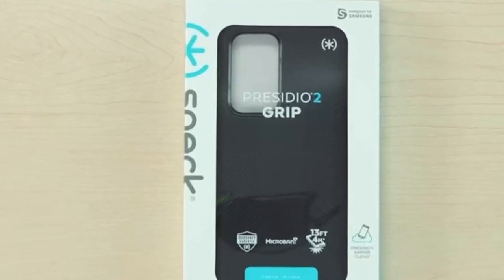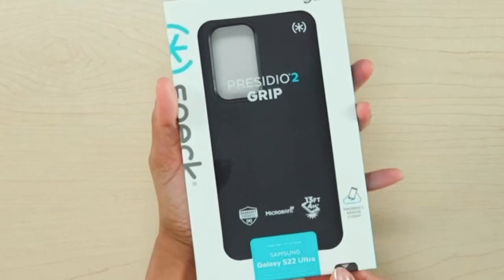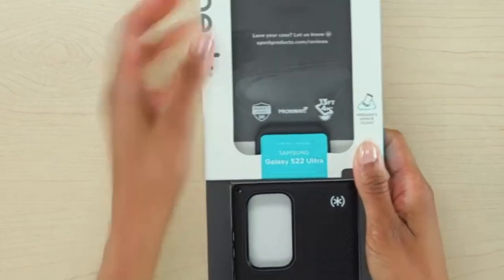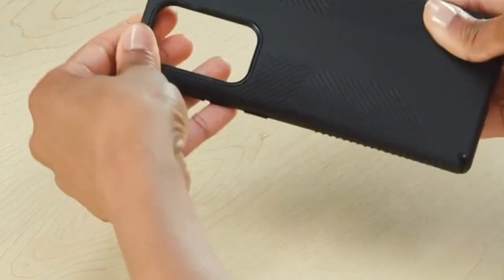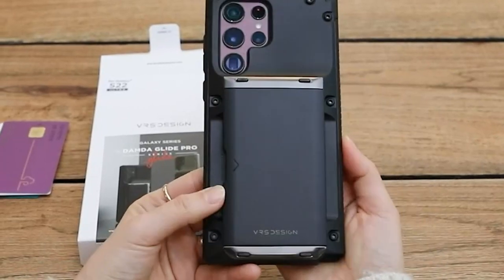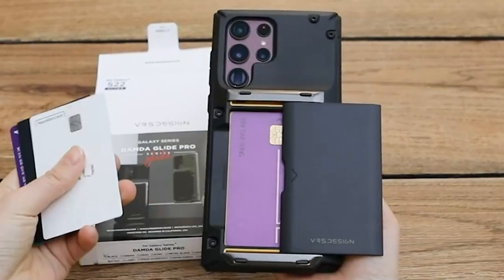Are you the proud owner of the Galaxy S22 Ultra and searching for the perfect case to protect your device while enhancing its style? Look no further. In 2025, the market offers an impressive array of cases tailored to meet every need, from rugged protection to sleek elegance. Whether you prioritize durability, functionality, or aesthetics, there's a case designed just for you.